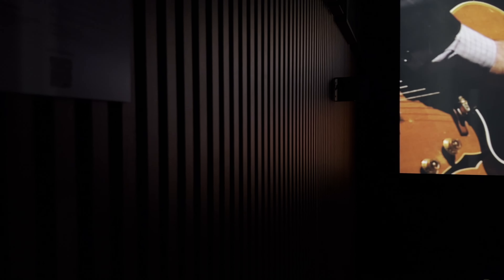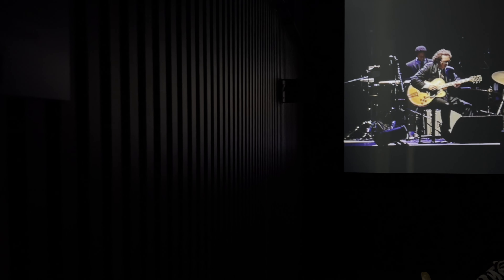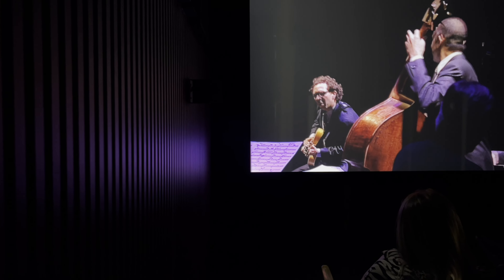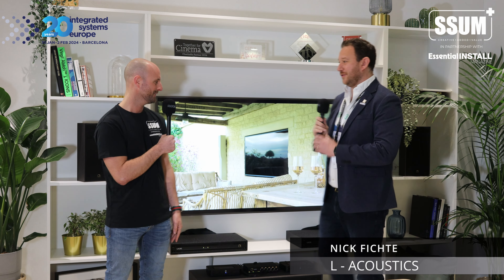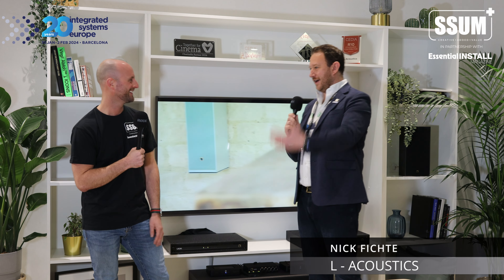We also have something across the way — a cinema next door, which is quite special. It's a 7.1.4 cinema. We used our software Sound Vision to design the space, adhering to the new RP22 standards. We are also an R10 standards contributor and are involved with the next recommended practices coming out.